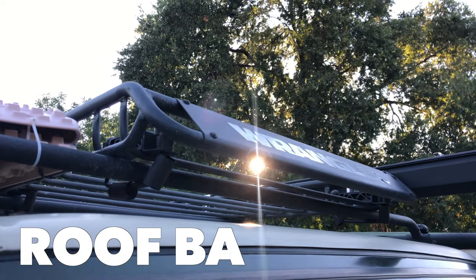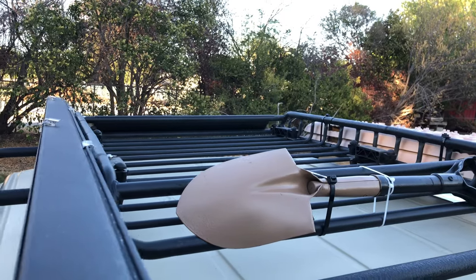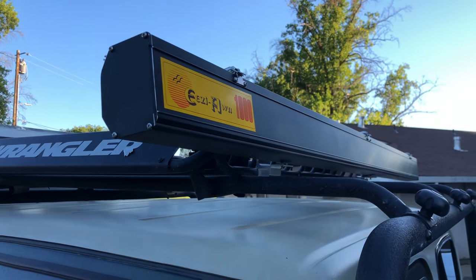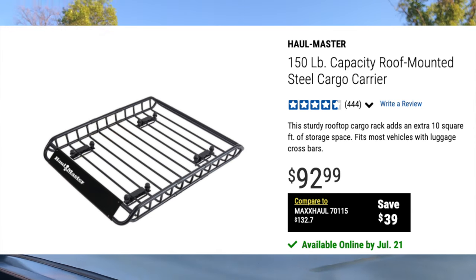Number one has to be the roof basket. This thing is lightweight, it's affordable, and it gets the job done. I've had this for eight months. I even mounted an awning on top of it and it's held up wonderfully. And for the price, you really can't beat it.